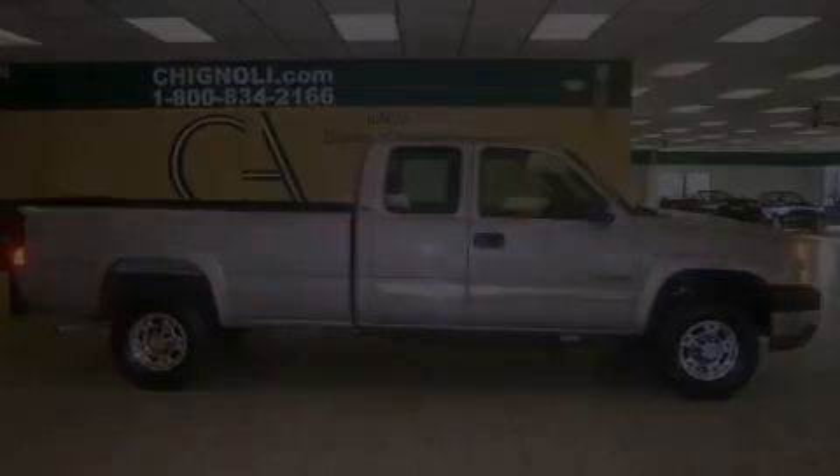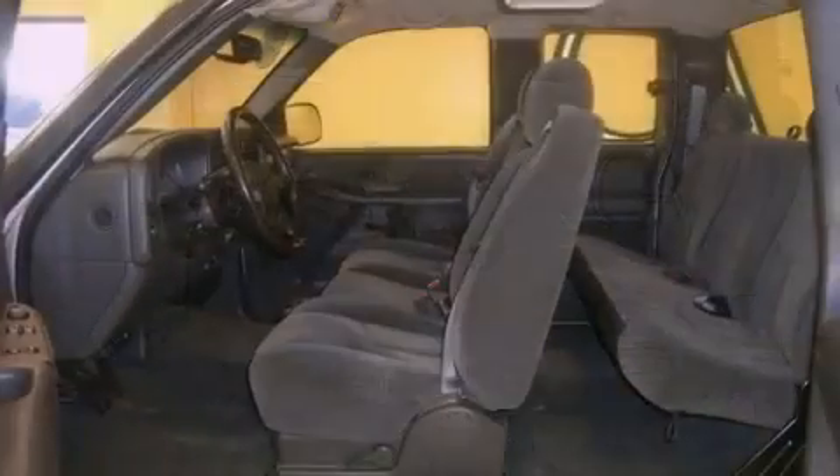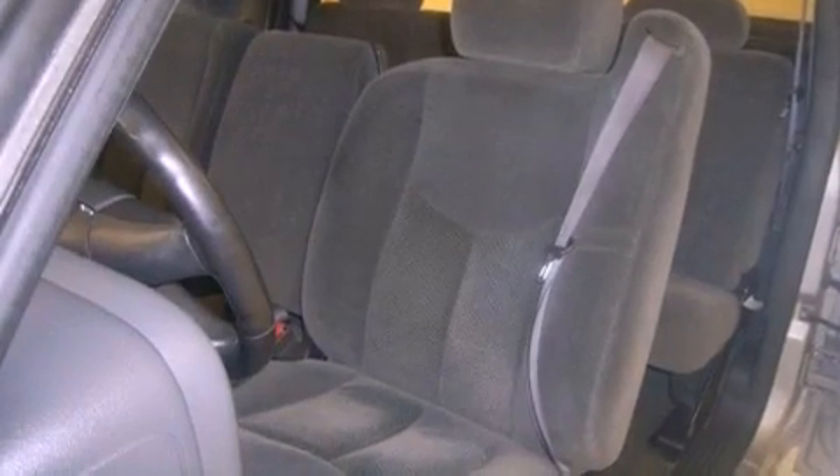Features include air conditioning, cruise control, keyless entry, a 6-speaker audio system, an anti-lock braking system, dual cargo area lights, a CD player, and an auxiliary power outlet.